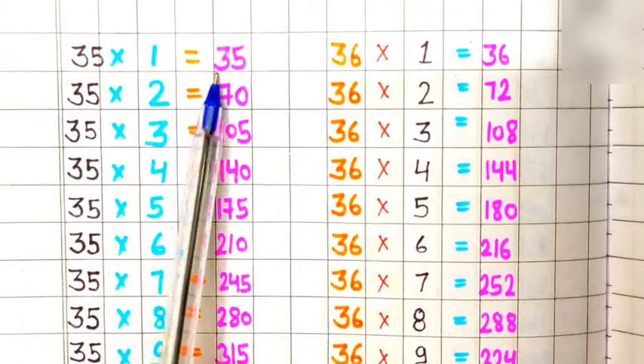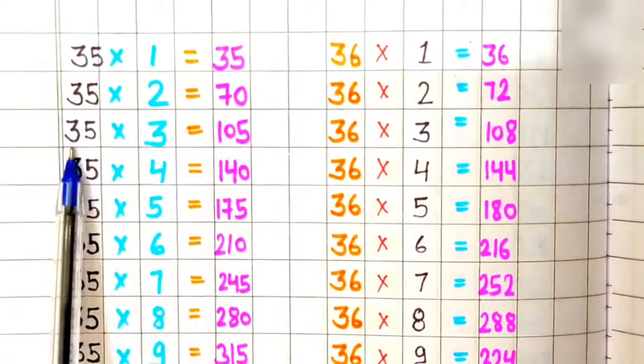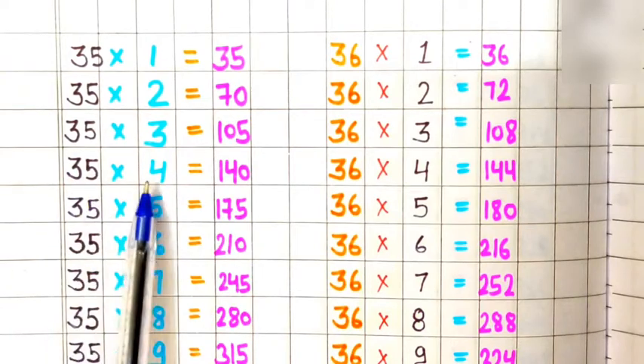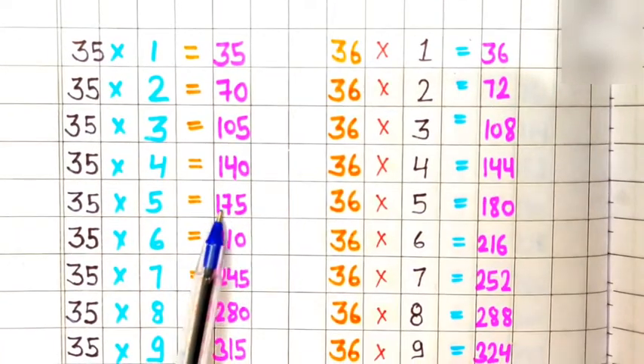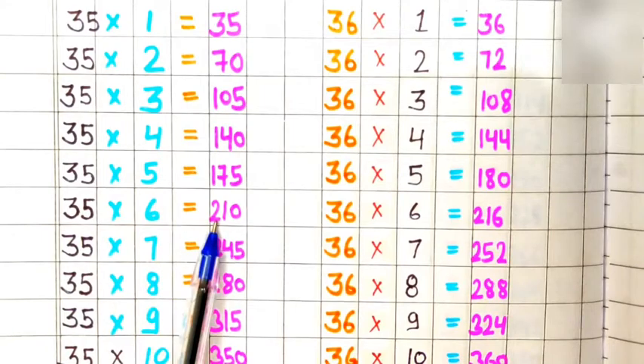Table of 35. 35 ones are 35, 35 twos are 70, 35 threes are 105, 35 fours are 140, 35 fives are 175, 35 sixes are 210.